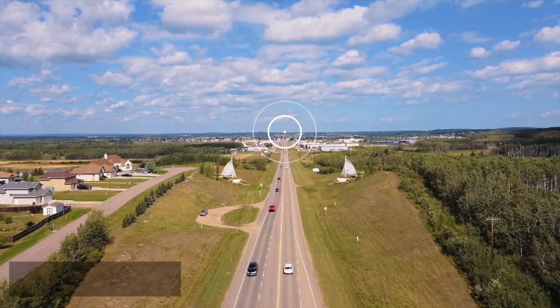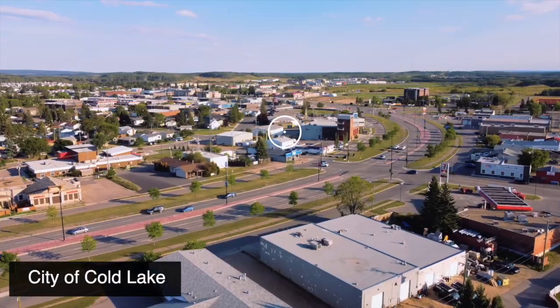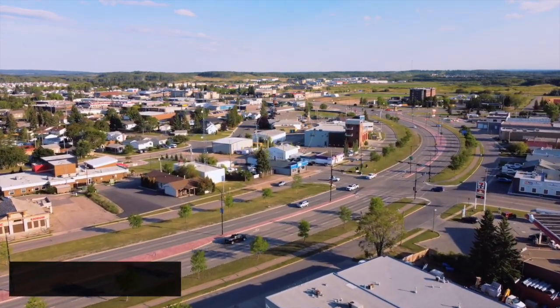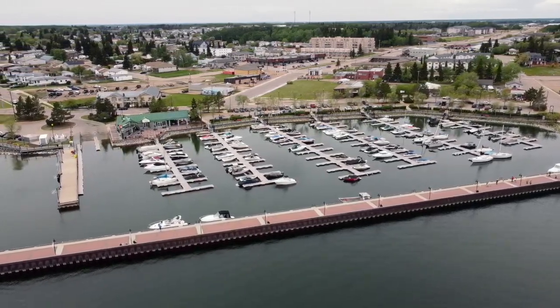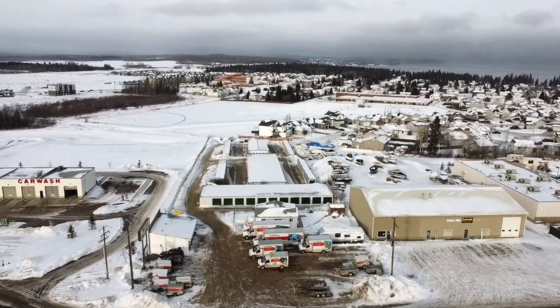Nestled on the shore of Alberta's seventh-largest lake, a three-hour drive northeast of Edmonton and 20 minutes west of the Saskatchewan border, the community of choice for many workers in the nearby oil patch, the city of Cold Lake is also the proud home of Four Wing, one of Canada's busiest fighter bases.